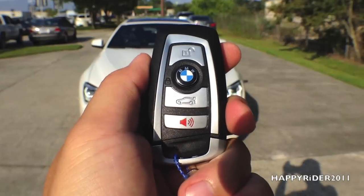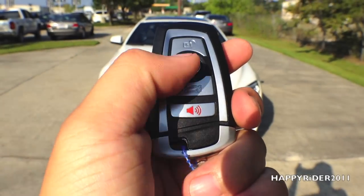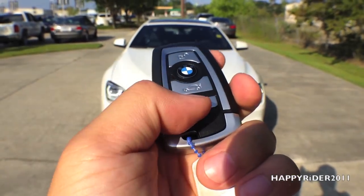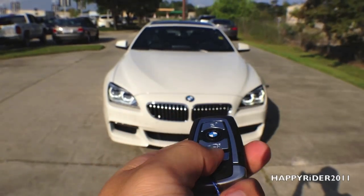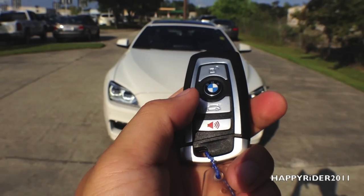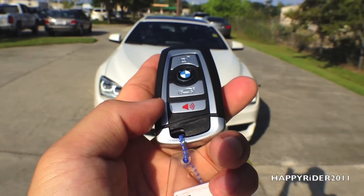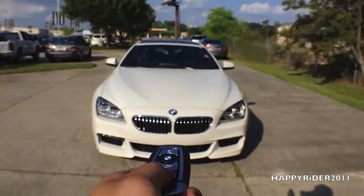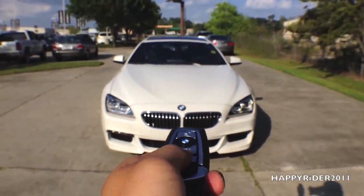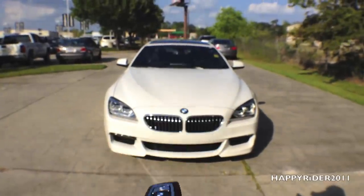Here is the remote control for the car. On the remote we have the unlock button, lock button, trunk release, and the panic button. As requested by one of my subscribers, to demonstrate the panic button: simply hold it down for a few seconds and it will alarm. To turn it off, simply press the panic button one more time.